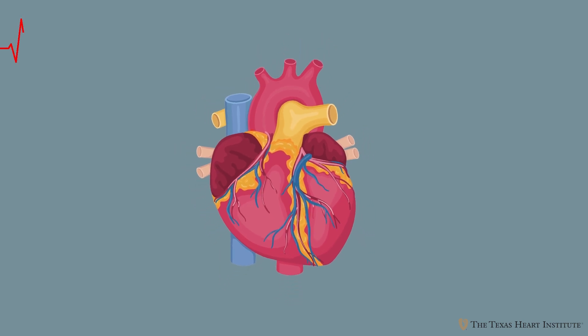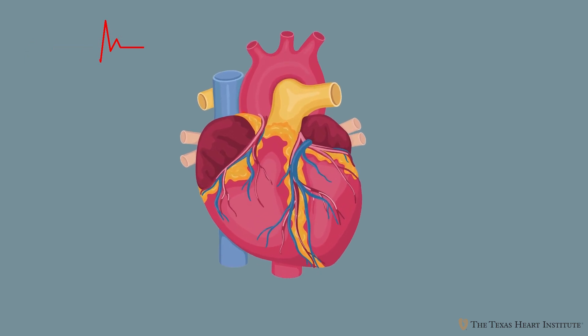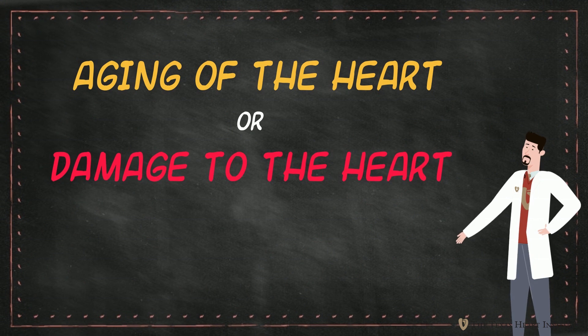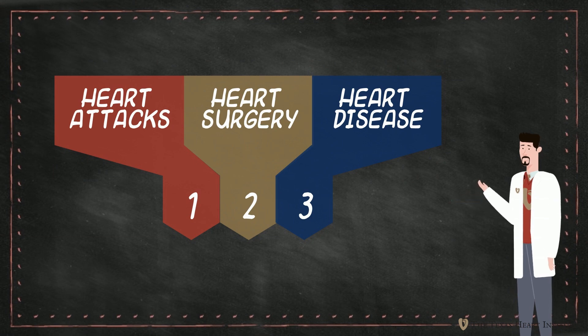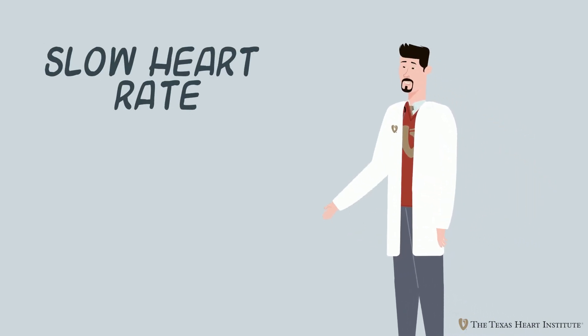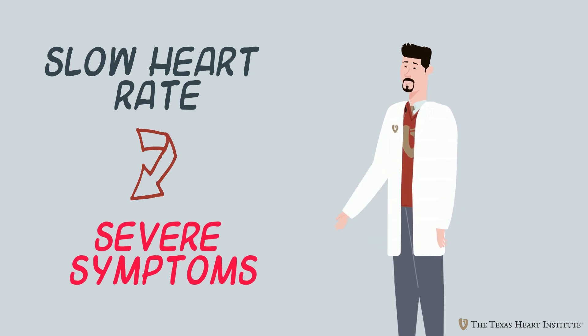In some people, the heart loses the ability to increase its heart rate or beats at dangerously slow speeds. This may be due to electrical dysfunction related to aging of the heart or damage to the heart from other conditions such as heart attacks, heart surgery, or diseases impacting the electrical function of the heart. Regardless of the cause of slow heart rate, slow heart rates can lead to severe symptoms, and in some circumstances, can become life threatening.